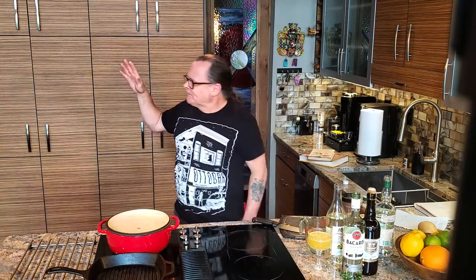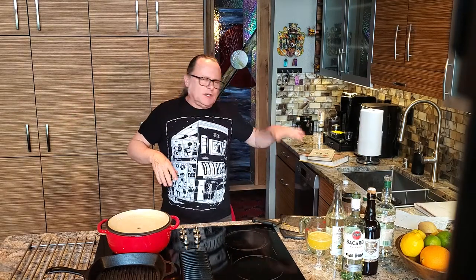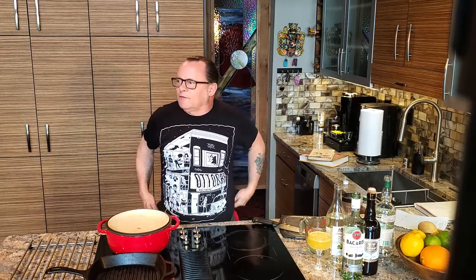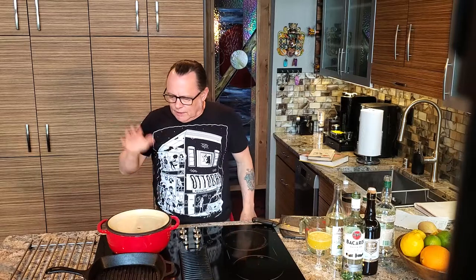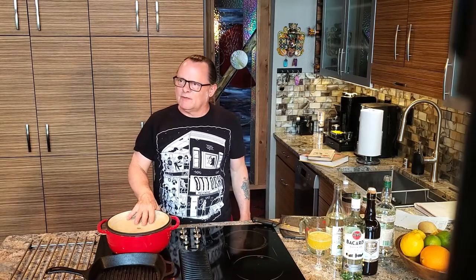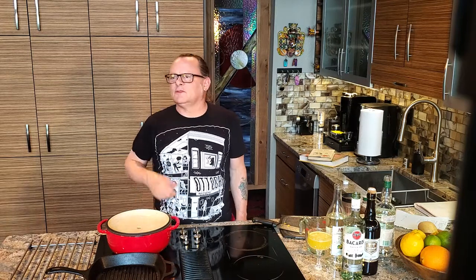Okay, hang tight. I've got the short ribs — they're just about ready. She suggests taking the short ribs and salting them one or two days in advance, and that is what I have done. I'm going to get those out and brown them off. I'm hoping this pan is going to be big enough — might be a little tight in there.